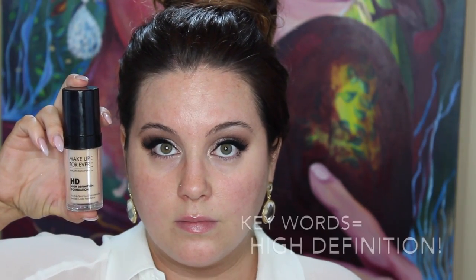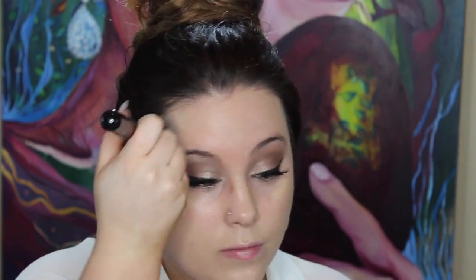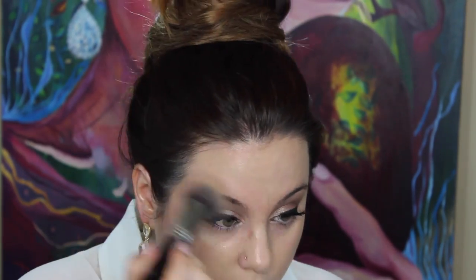Now sealing in that lash line and moving on to our Makeup Forever HD — this is the high-definition foundation. As you can see from my note there, that is the key word. You want to make sure that your makeup looks flawless in pictures, so you're not using makeup that's light-absorbent, which will make you look lighter and washed out — you've seen those pictures where a girl has ghost face. That's why you use a high-def foundation.